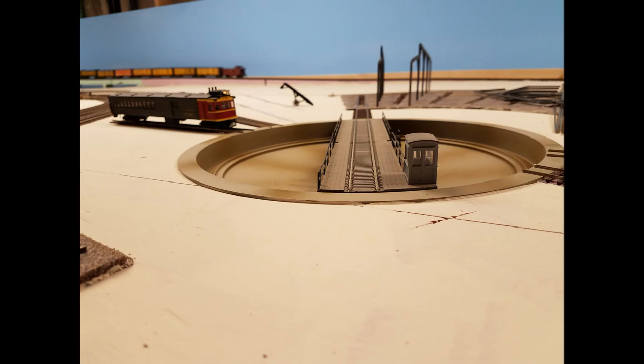Finally, I've continued work on the servicing area, though it's moving at a snail's pace. I did the repainting and started erecting the roundhouse itself. The first track is installed, though not yet wired.